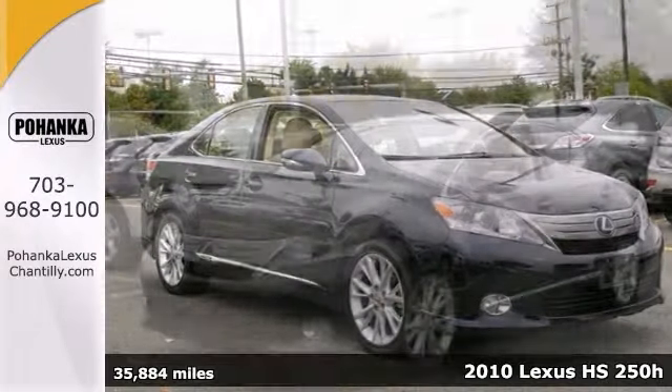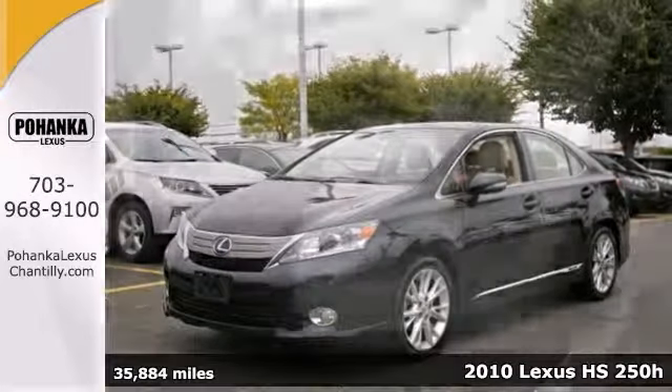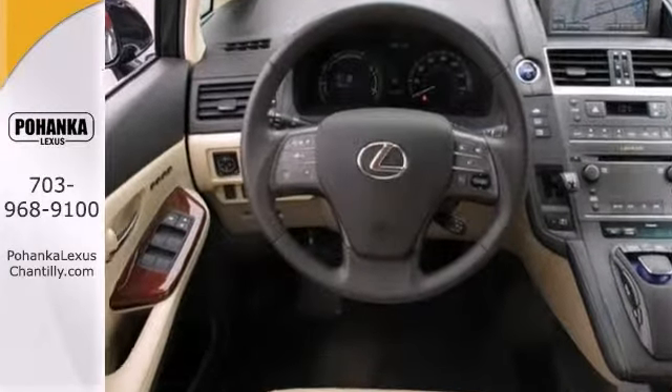Here's a 2010 Lexus HS250H that's perfect. This luxury hybrid has a lot to offer, including a navigation system, dual-zone climate control, and parking assist.